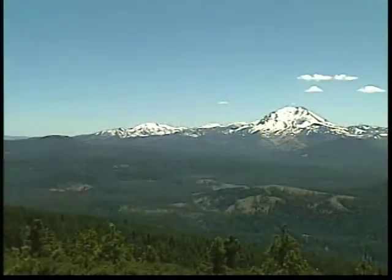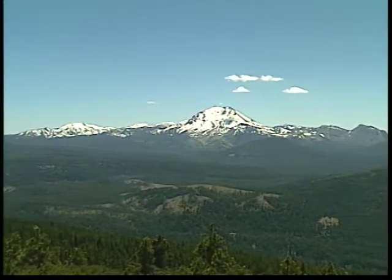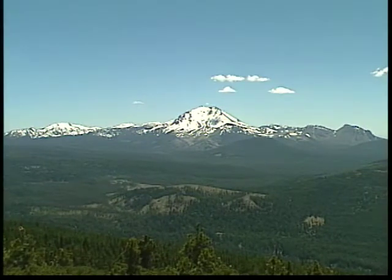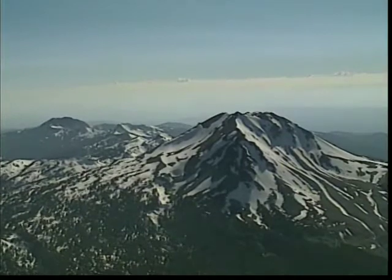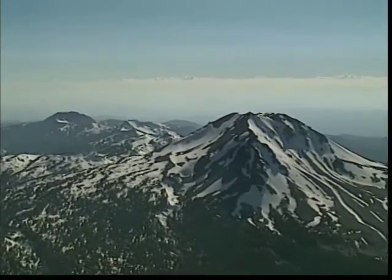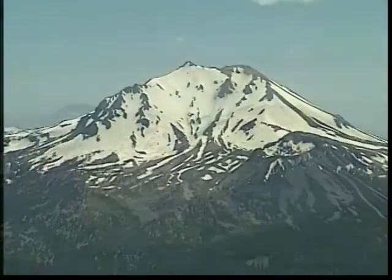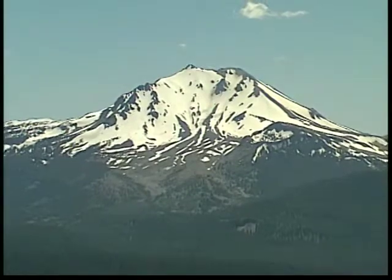Lassen Peak is the tallest and most apparent mountain in the park today. Lassen Peak, still a mystery, is believed to be one of the latest volcanoes to come about, emerging from the northernmost side of what was Mount Tehama. However, Mount Lassen is not a remnant of Mount Tehama like the many other peaks of this area.